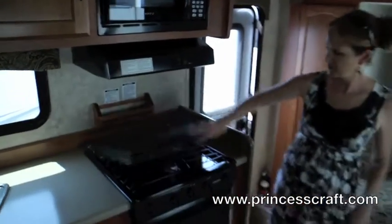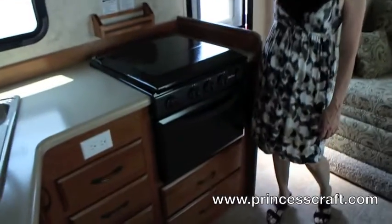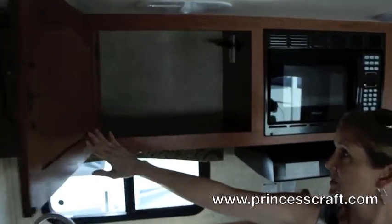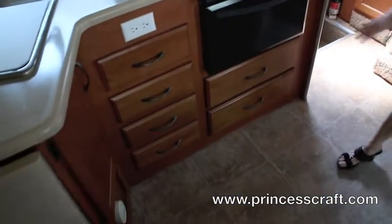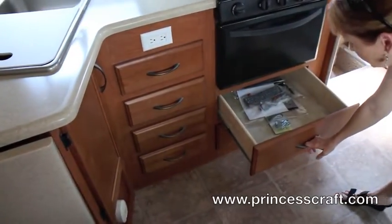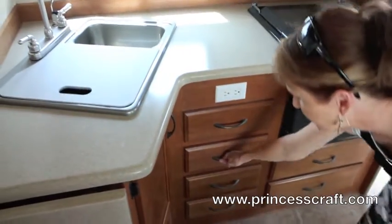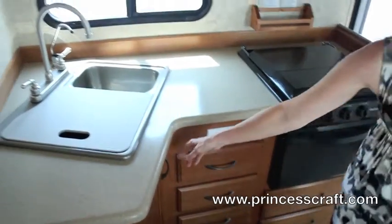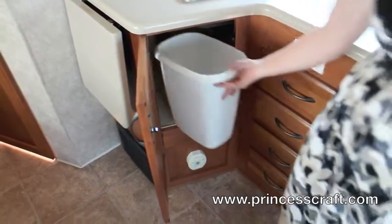Coming around to the kitchen, you've got the stove with the stove cover, the oven, microwave, and big cabinets above — that's always nice. But you've also got drawers underneath. I think drawers are the greatest — you can reach everything. You've got two big drawers underneath the stove and then a whole bank of four drawers right here for all the things you need to carry, plus a little bit of space under the counter.